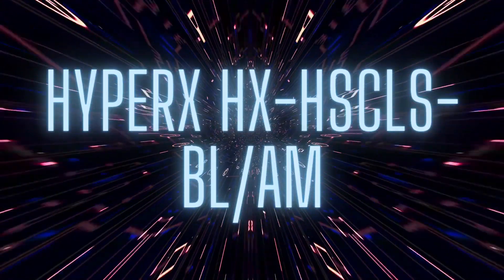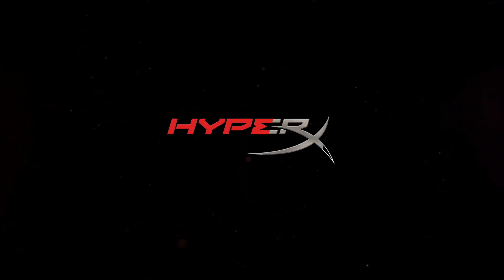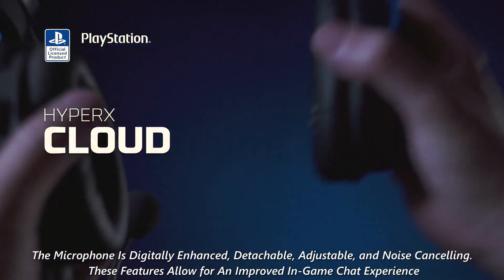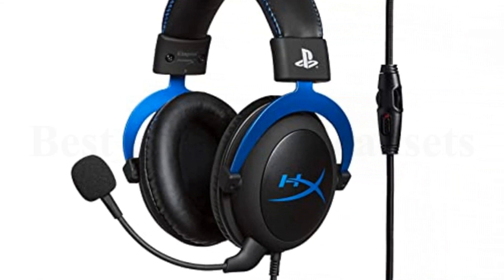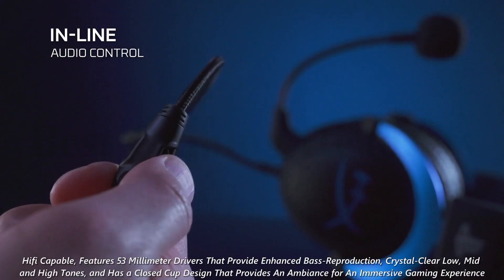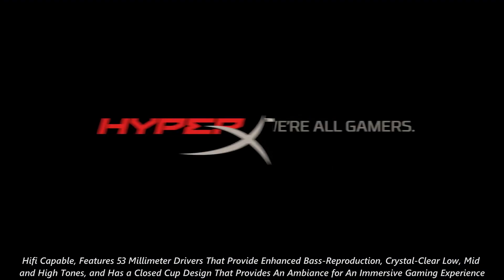Number 2: HyperX HX-HSCLS-BL/AM. This headset uses a 3.5mm jack that allows you to conveniently plug into a controller. Officially licensed for PlayStation, tested and approved by Sony. The microphone is digitally enhanced, detachable, adjustable, and noise-canceling, allowing for an improved in-game chat experience. The inline audio control makes it possible to conveniently adjust the volume and mute the microphone right on the cable without having to go into console settings. Microphone frequency response is 50Hz to 18,000Hz. Hi-Fi capable, it features 53mm drivers that provide enhanced bass reproduction, crystal clear low, mid and high tones, and a closed cup design for an immersive gaming experience.